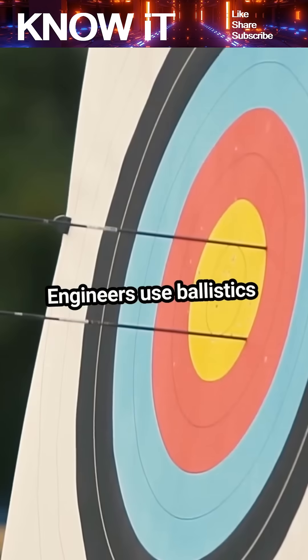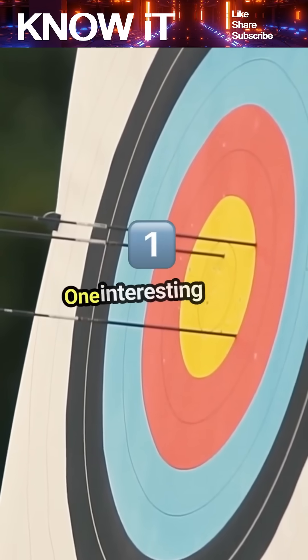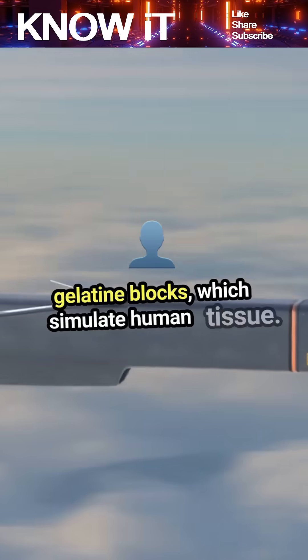Engineers use ballistics principles to design safer vehicles and improve the accuracy of missiles. One interesting fact is that ballistics testing often involves firing projectiles into gelatine blocks, which simulate human tissue.